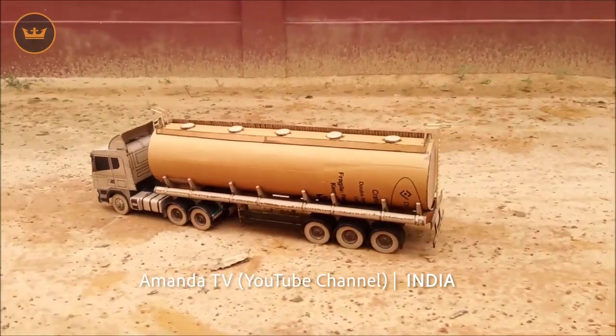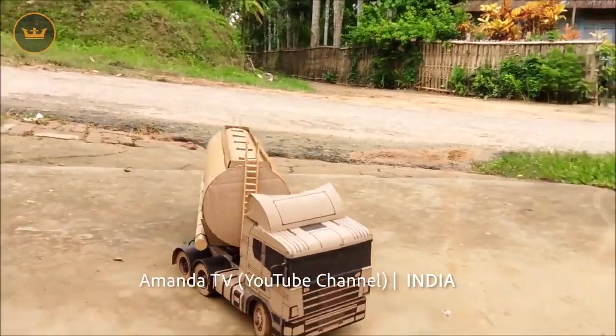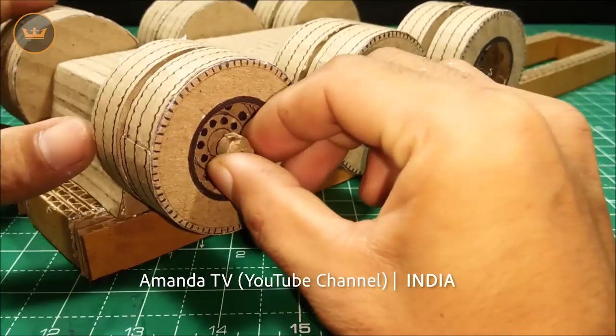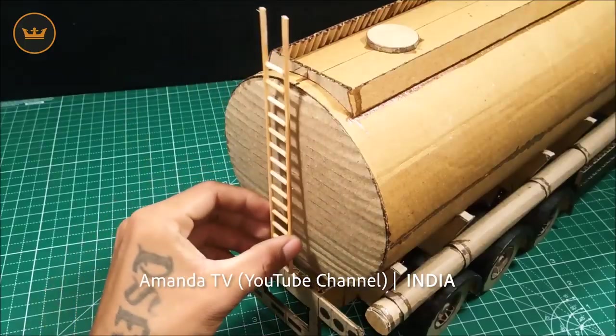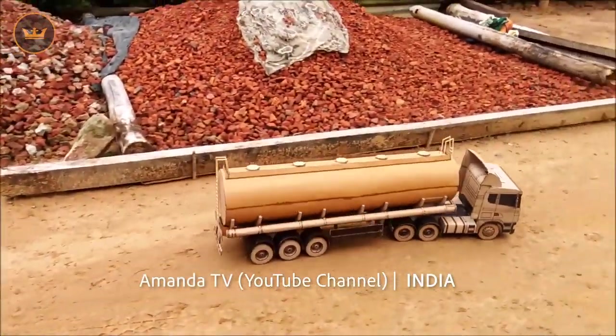Amanda TV from India scratch built an RC Scania truck and trailer using cardboard. A lot of time was spent putting this together and I love the high level of detail throughout. Looking forward to seeing what you come up with next Amanda TV.